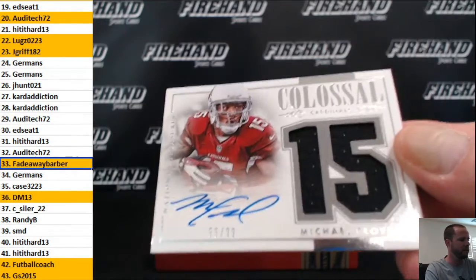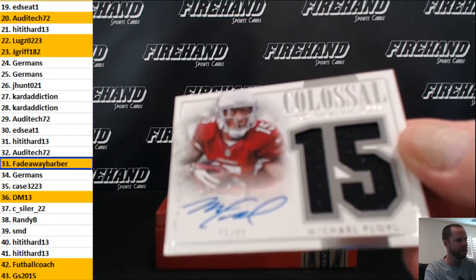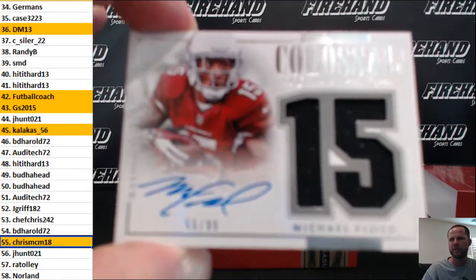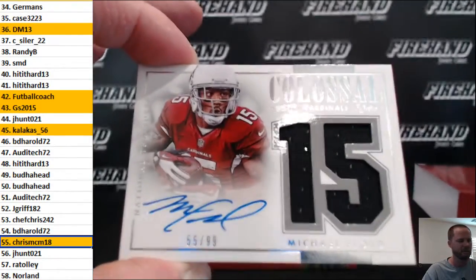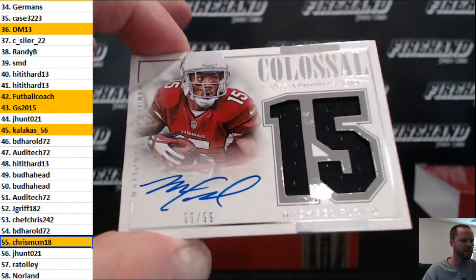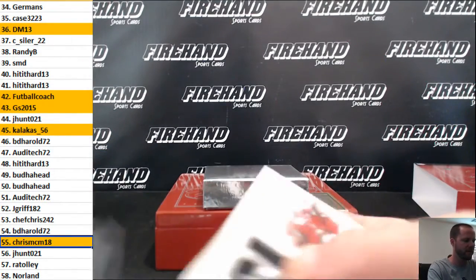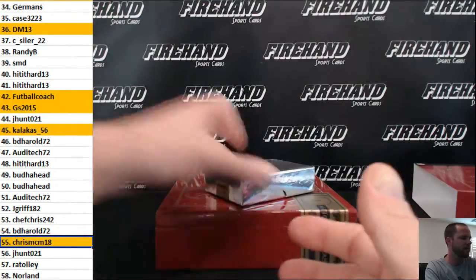Wow, Michael Floyd, eh. 55 — second hit is Chris McM 18. Not the big banging final hit I was expecting. Let's double check and make sure there's not another card stuck in the box — I don't think so because he ripped the base card off the back.